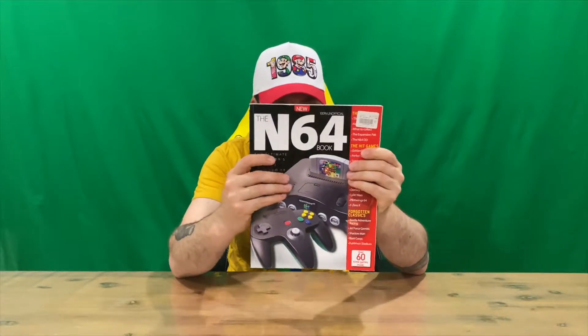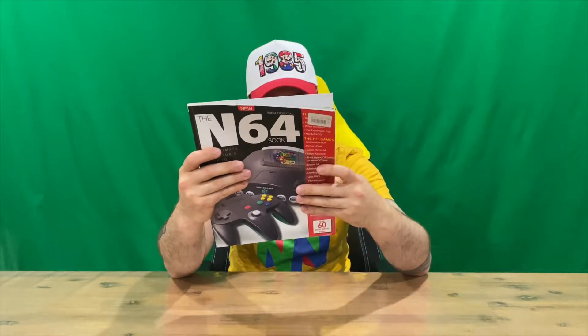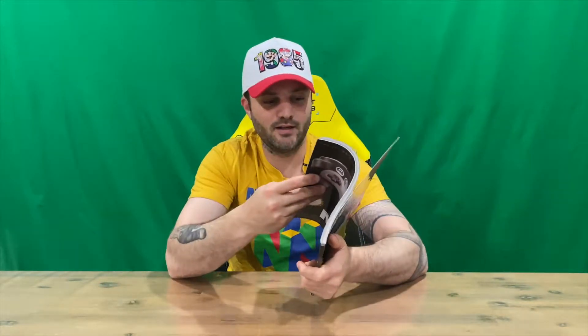Hi guys, welcome back to the channel. Today I'm going to be revealing the N64 Book magazine. As you can see, there's the iconic console with the controller and a whole bunch of games that are probably listed within the magazine. On the back it's got over 60 iconic games inside, so it'll be pretty cool to look back at and see how many I owned back in the day. We're going to flip the camera around for a bird's eye view and flick through the magazine page by page together. Do let us know down in the comments what you think, and if you haven't already, do subscribe to the channel.